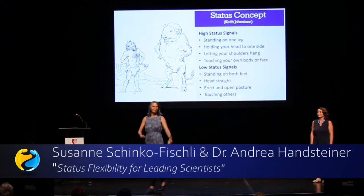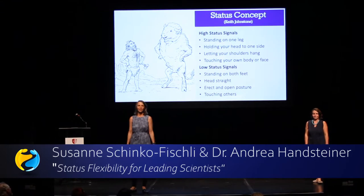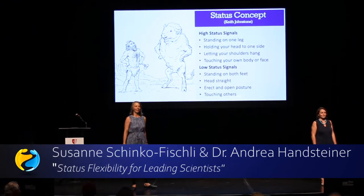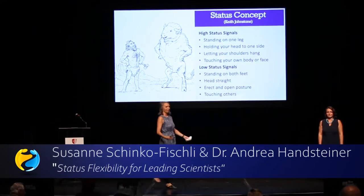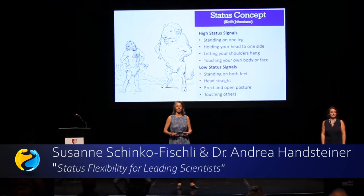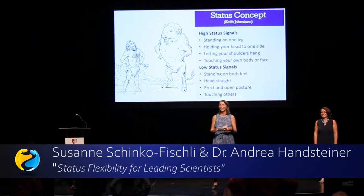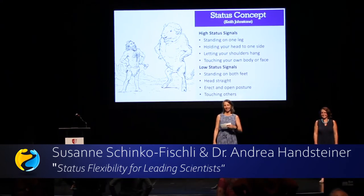To wake you up a little bit, maybe I can see a high status audience. All of you just go into a high status position. I'd love to see a high status audience — all of you are very important people. I can see that. Good. It's a little bit intimidating, but that's wonderful.